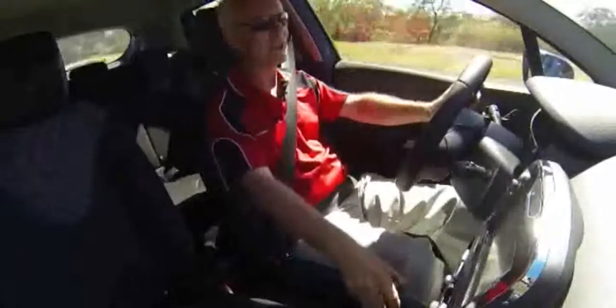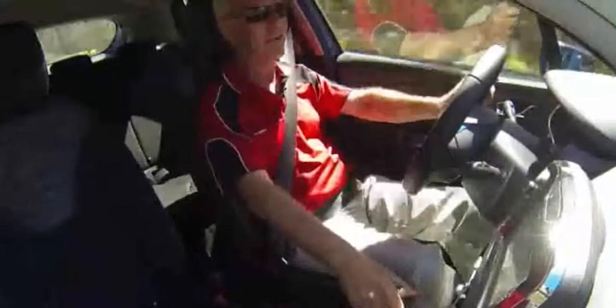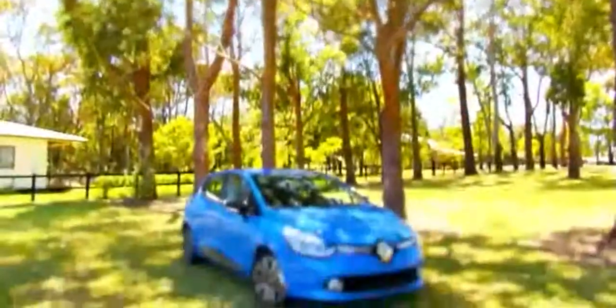I haven't had this much fun behind the wheel since I road tested the Renault Megane Sport 265 — and that's a considerably more expensive vehicle. The Clio is doing great business in Europe and deserves to do so here as well. Not only does it look great, it's also a very cool little beast with some great features.